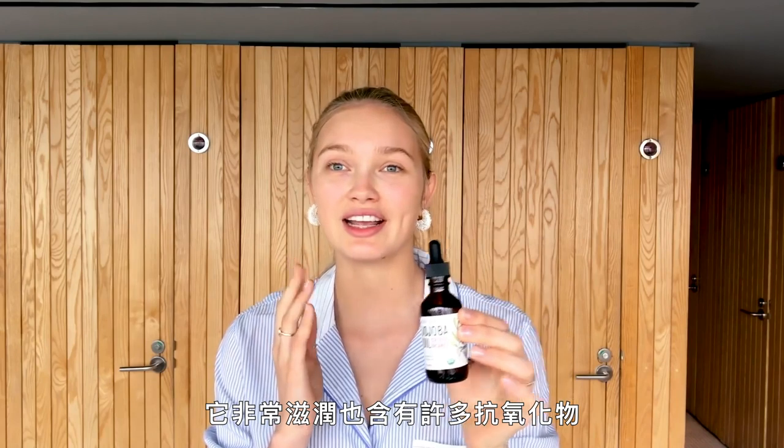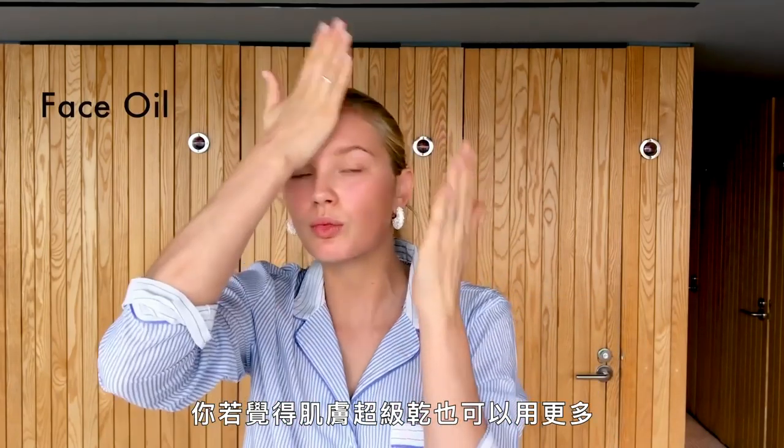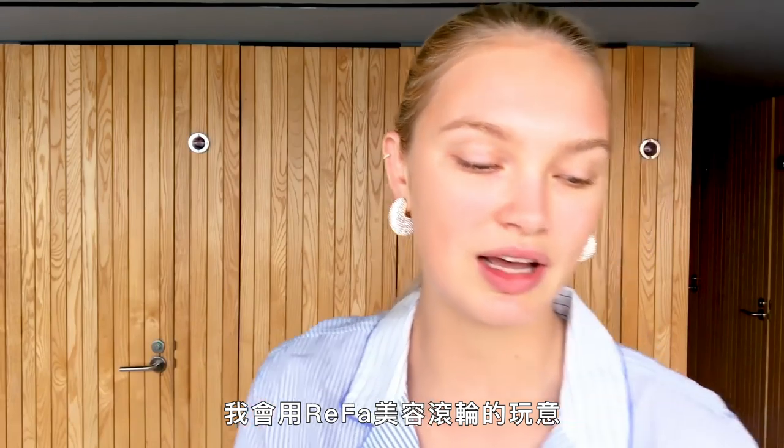The next thing I do is put on this jojoba oil. It's really hydrating and has so many antioxidants — it's anti-inflammatory. I'm putting two to three drops on my hand and then applying it to my face. You can use more if your skin is super dry, and don't forget your neck because it gets dry as well.